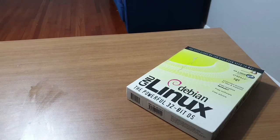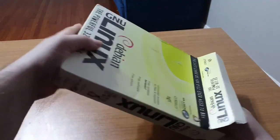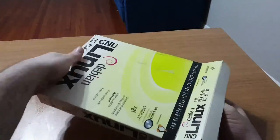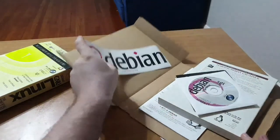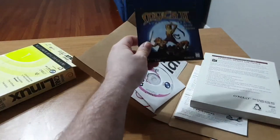Please let me know if you can't hear me or the music is too loud. Yes, this ThinkPad does have the nub mouse, or whatever euphemism you want to use for the trackpoint. Inside the box we have another box, a Debian bumper sticker, and one CD.